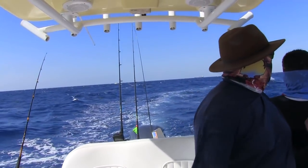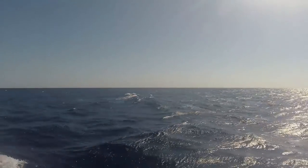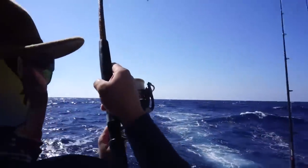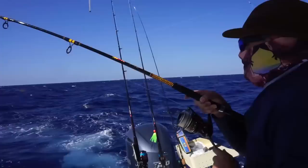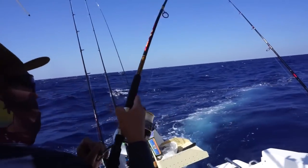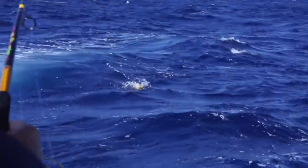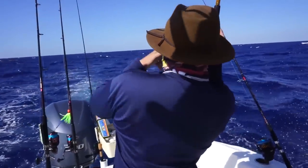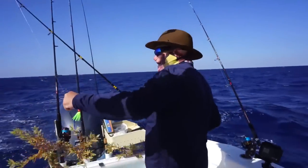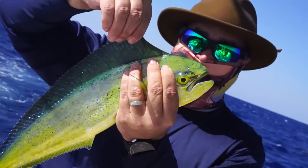Oh! That looks good! Come on, baby — it's a mahi! Fish on, fish on! There's a good one, that's a decent one! Get him in! Nice job! That's a keeper! Some pretty colors right there — wow, so beautiful!